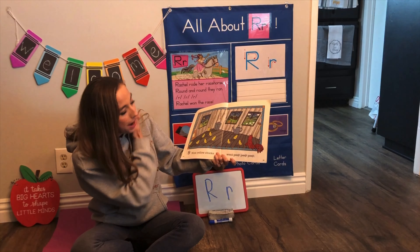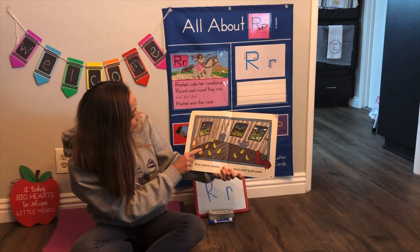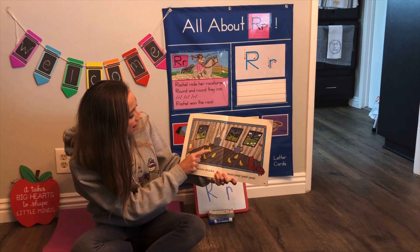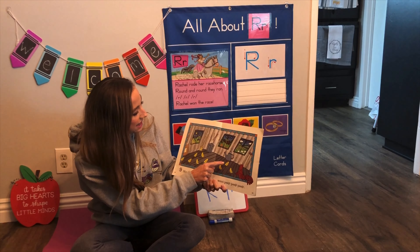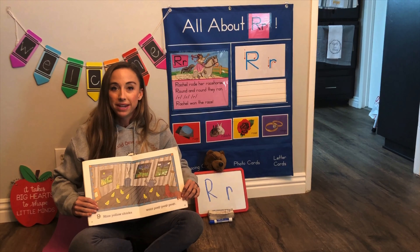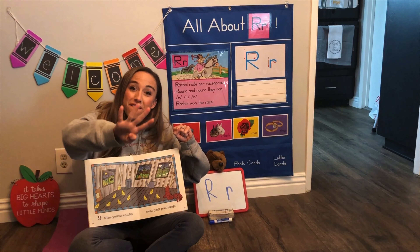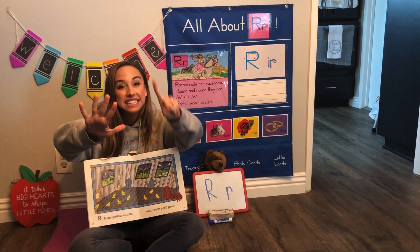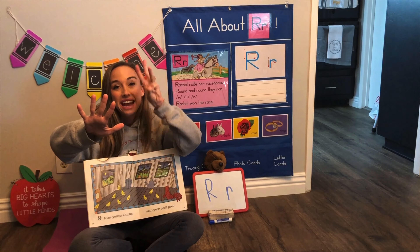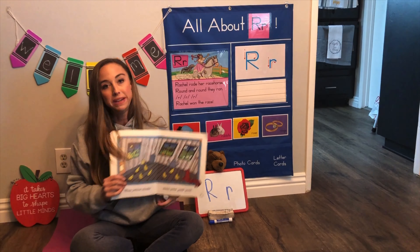Nine yellow chicks went peep peep peep. One, two, three, four, five, six, seven, eight, nine. Count with me all the way to nine: one, two, three, four, five, six, seven, eight, nine. Nine chirpy chicks.